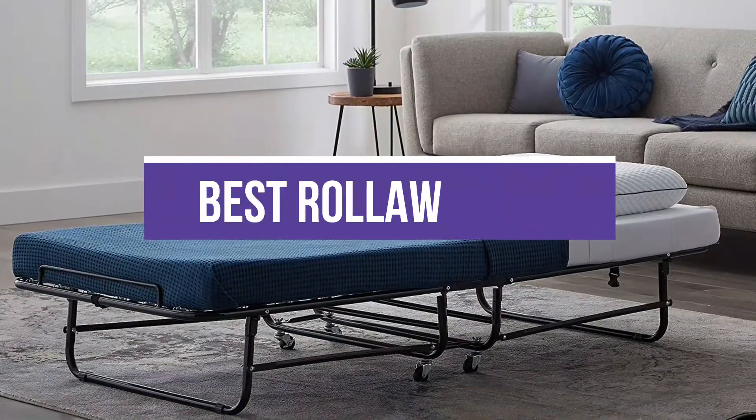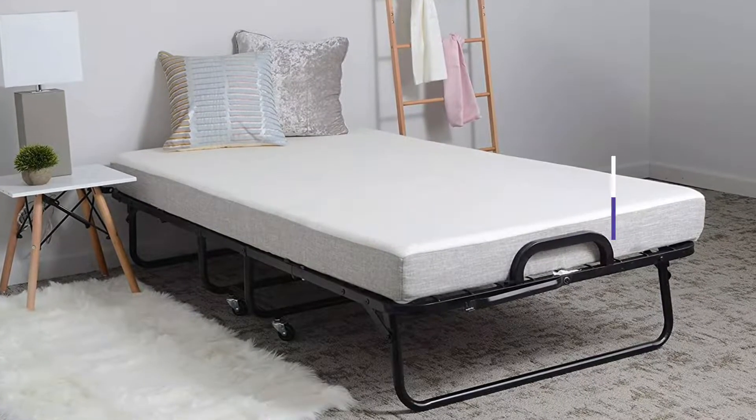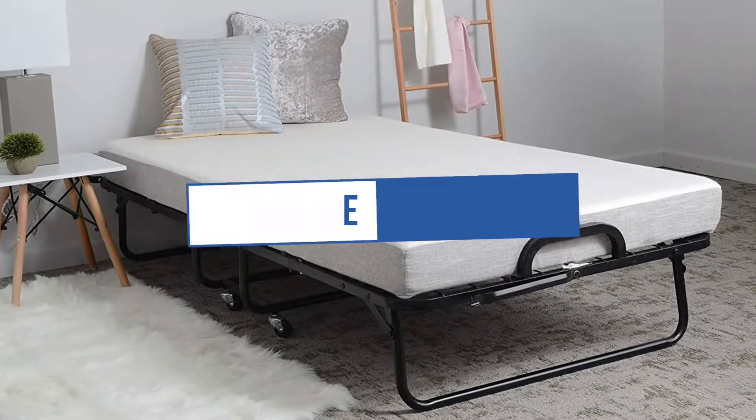In this video, we will recommend you the 5 best roll-away beds. You can find the purchase links for all the products mentioned in this video down in the description below.